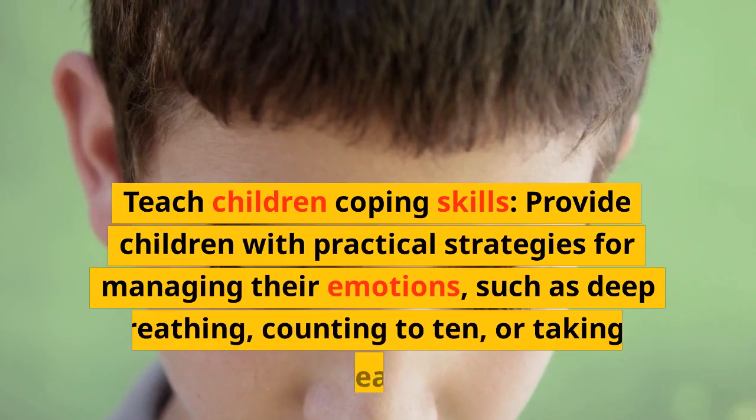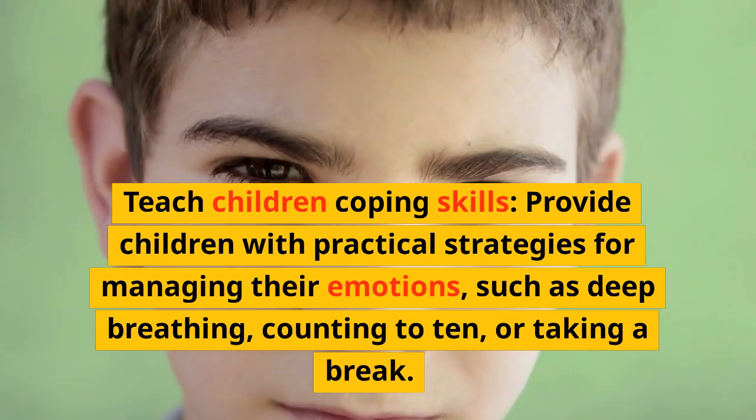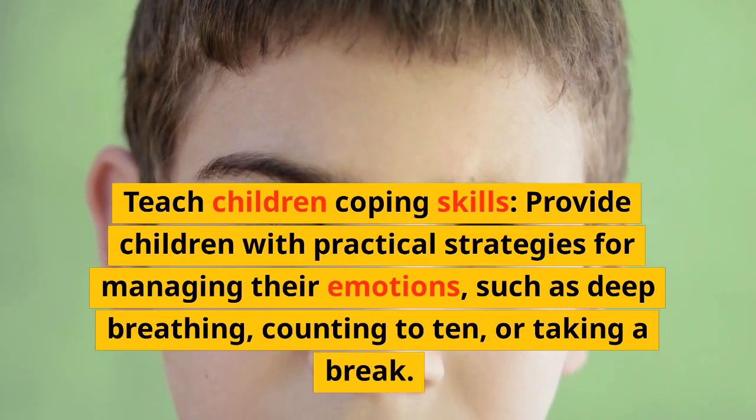Teach children coping skills. Provide children with practical strategies for managing their emotions, such as deep breathing, counting to 10, or taking a break.